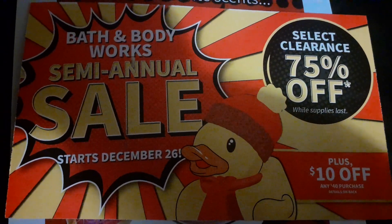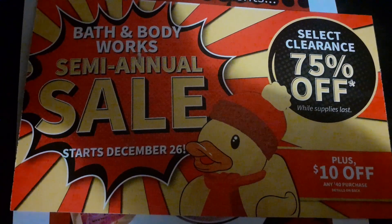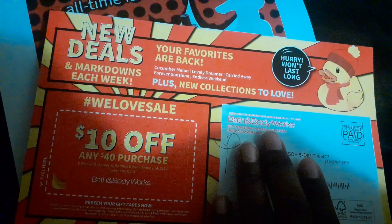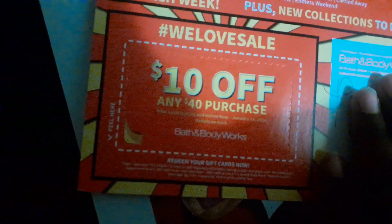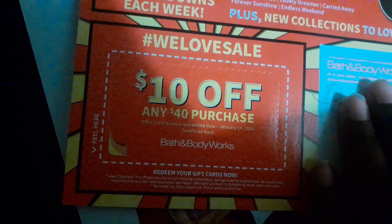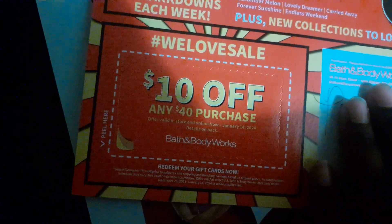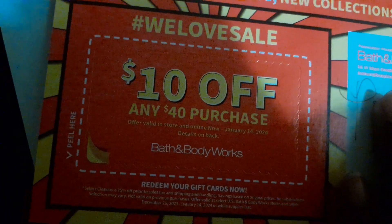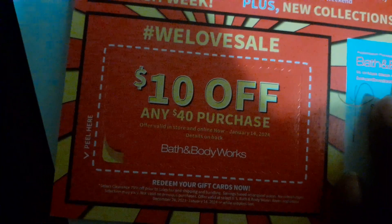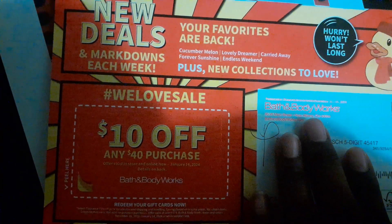Go ahead and start checking your mailbox because there is a coupon available to use. Now once you flip it to the other side, it has the $10 off a $40 coupon and you peel it up. You can use it from now, online and in store, until January 14th. So you do have some time. If you want to wait to see how low prices drop, definitely do that before you use your coupon.